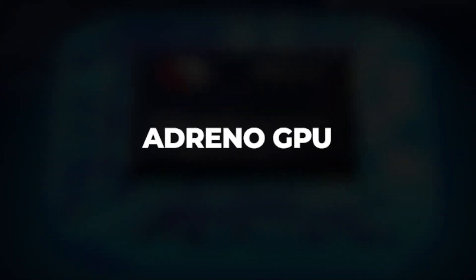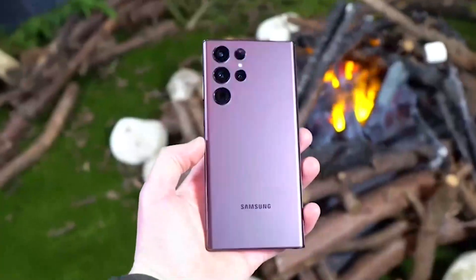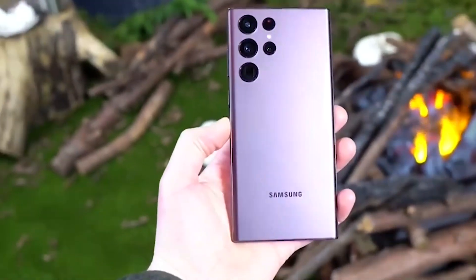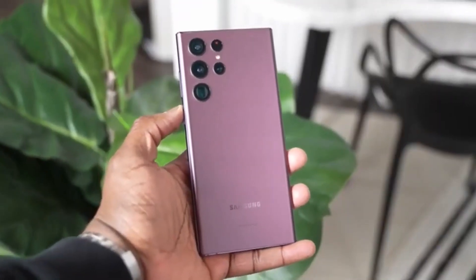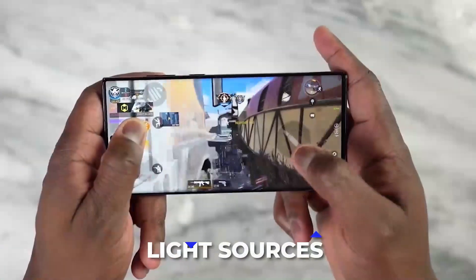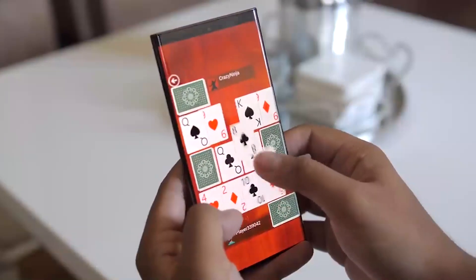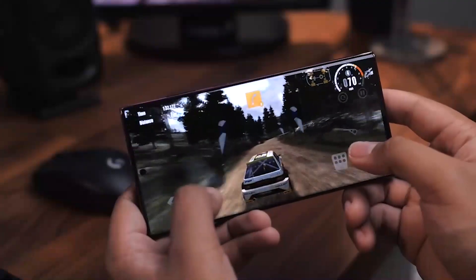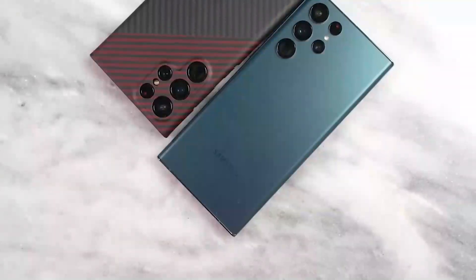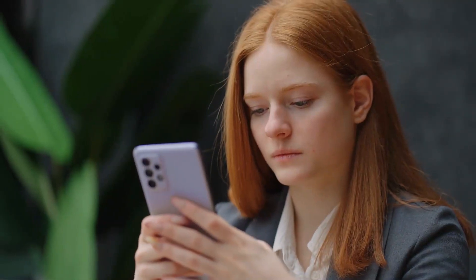The Qualcomm Adreno GPU is essential for gamers since it improves graphics performance by 25% and has the additional function of ray tracing that may be activated in hardware. Your Galaxy S23 Ultra 5G's portrayal of shadows, reflections, and light sources in video games can all be improved with a new technique that replicates beams of light. In the past, ray tracing in mobile games was powered by software; however, the hardware-based version in Qualcomm's GPU is far more powerful and efficient.